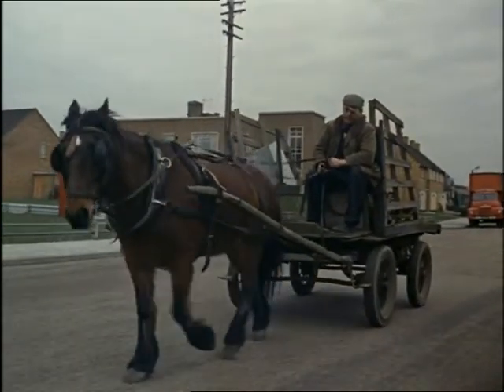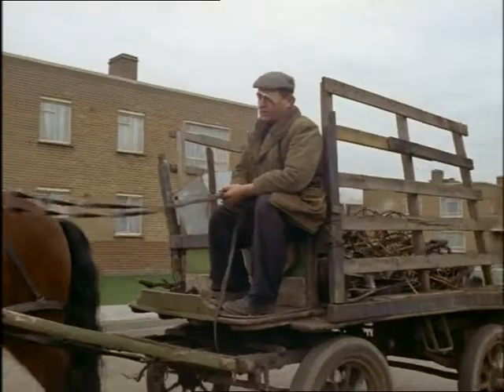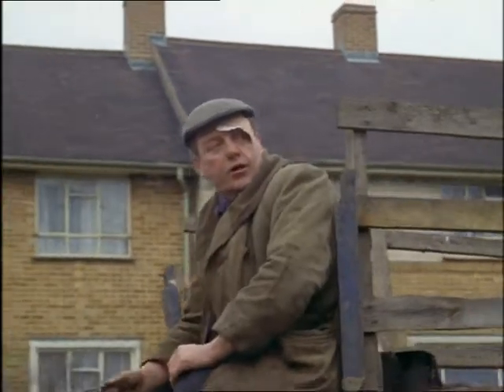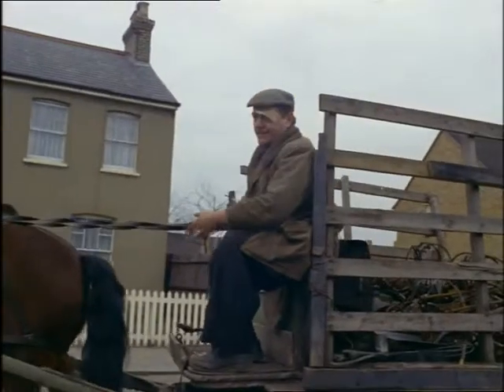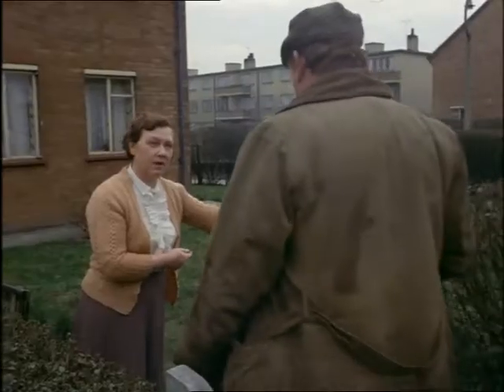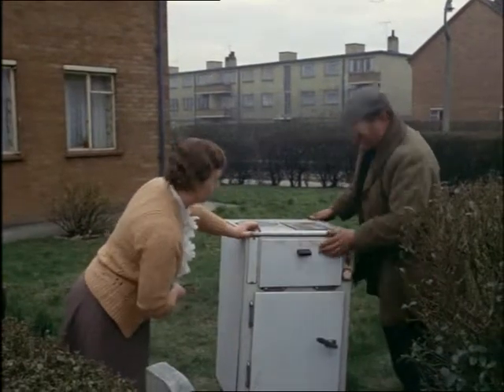This man belongs to one of the oldest trades in the world. Up north, they call him a tatter. Down south, he's known as a totter. But whether he tats or whether he tots, he's certainly very useful when it comes to getting rid of things. Come to think of it, Britain would soon start looking very untidy if the scrap men ever went out of business.